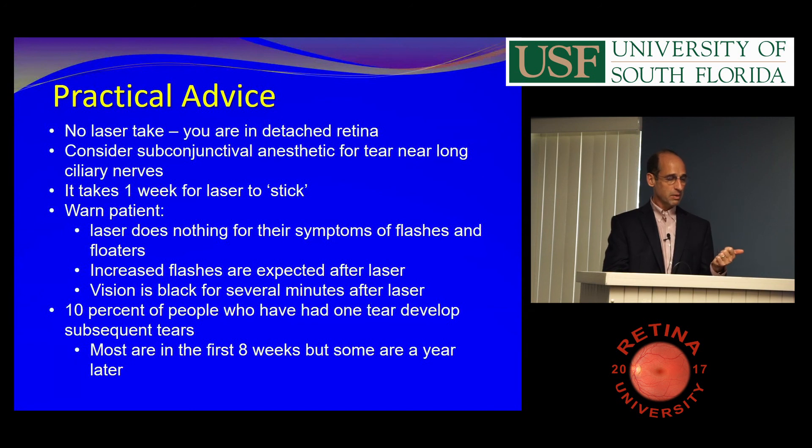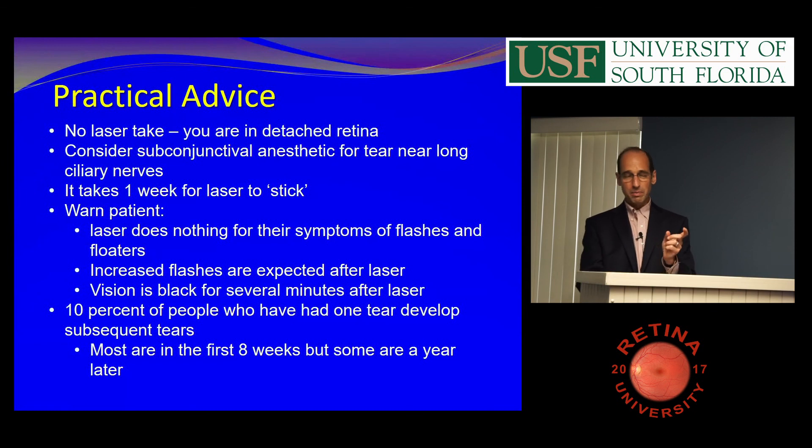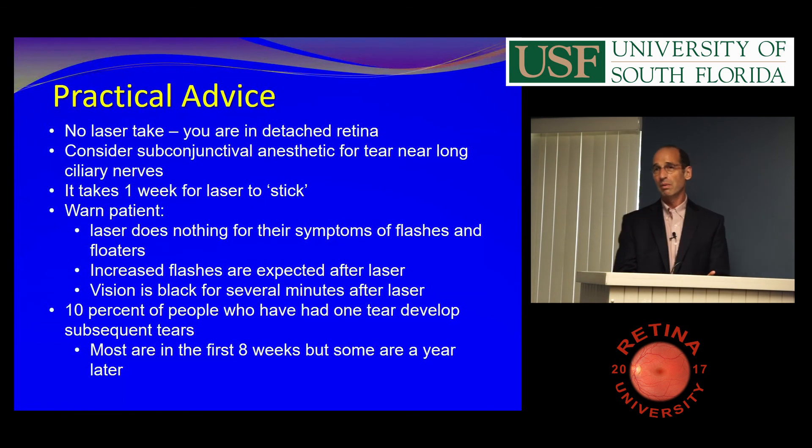Ten percent of people who develop a retinal tear develop more tears. Most are in the first six to eight weeks, but it goes out to a year. My algorithm is: you treat them, see them back in a week or two, then usually a month, then two to three months, and then they're done. The nice thing about the week-or-two visit is they don't have to worry if they're missing something.